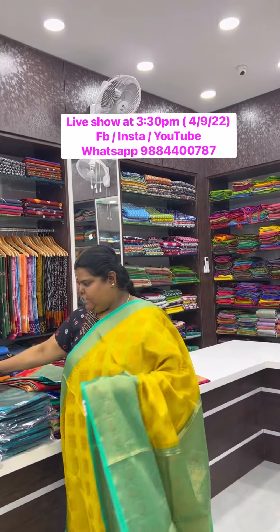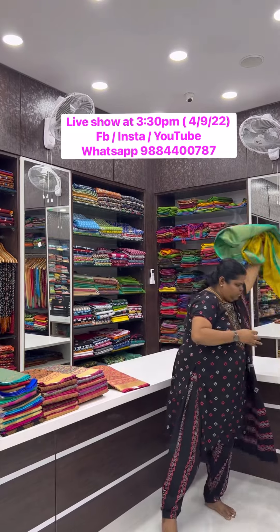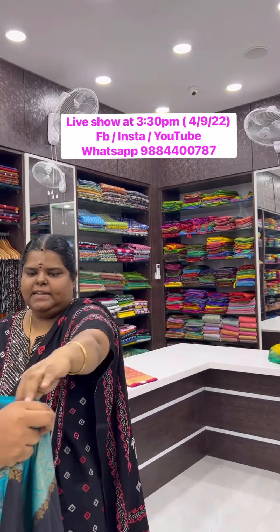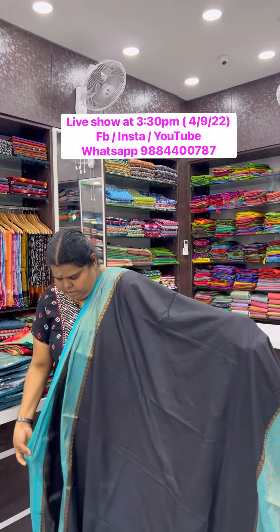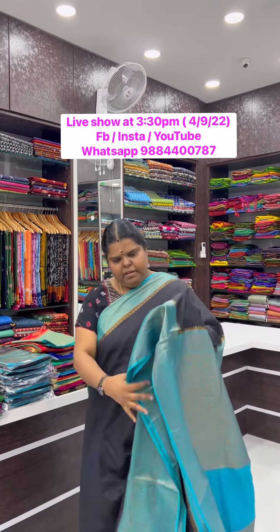Next we have restocked some sarees. This color especially — black and blue — we have had all inquiries, so we have brought in some 10 pieces each. This is a beautiful dupion silk black with blue combination.